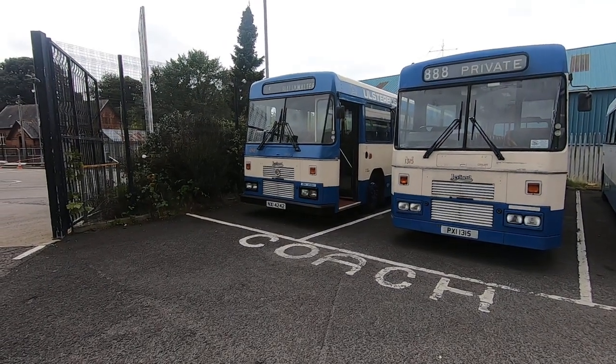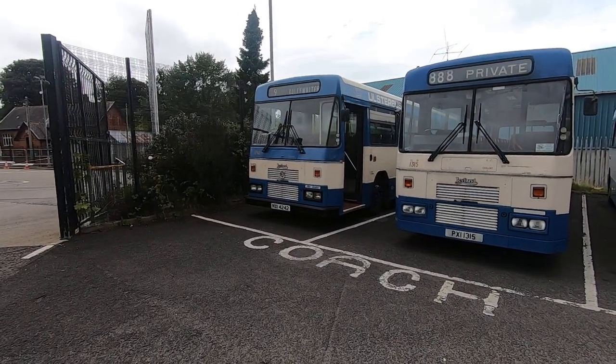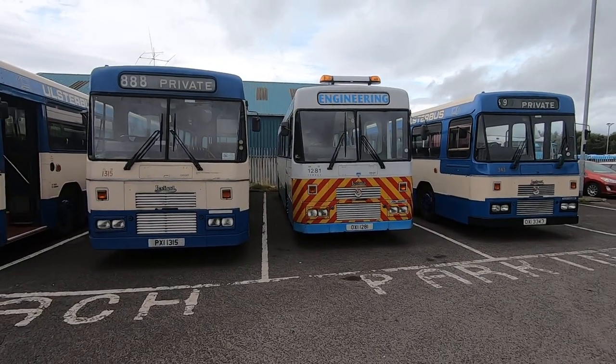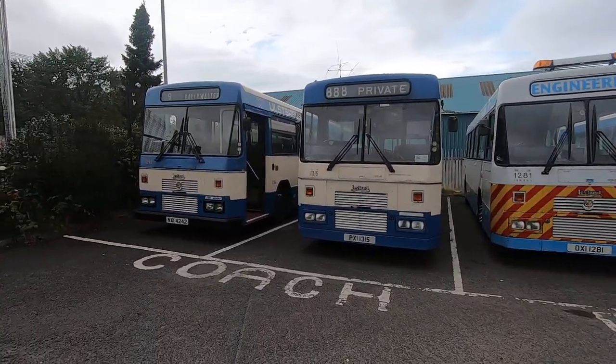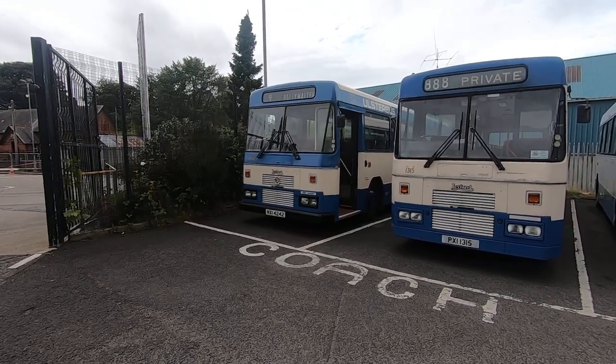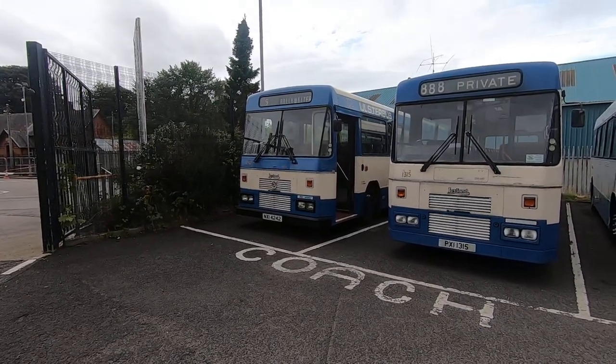Well, here we are at Limavady, our next stop, where we've all managed to park up for a slight break — I'm pausing service. First in the lane we've got 1242, a nice looking N-XI Ridge in Mark 1 livery.